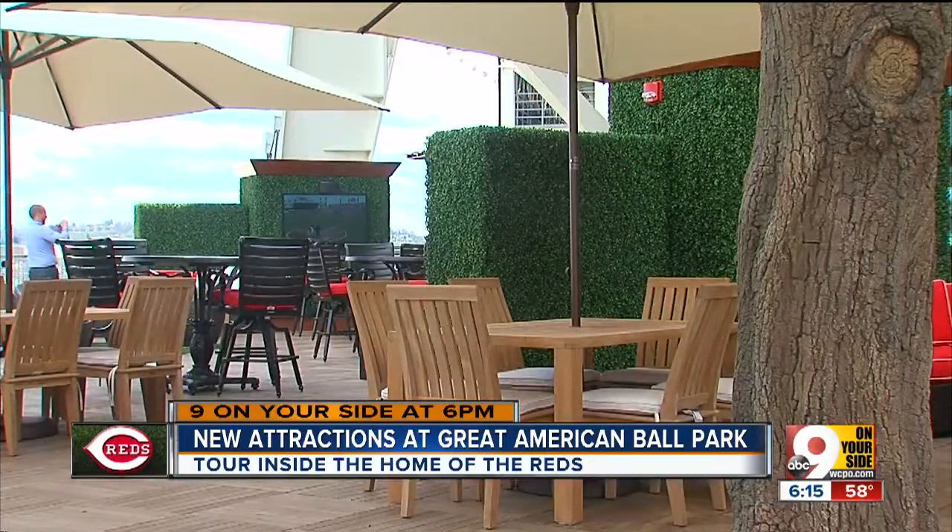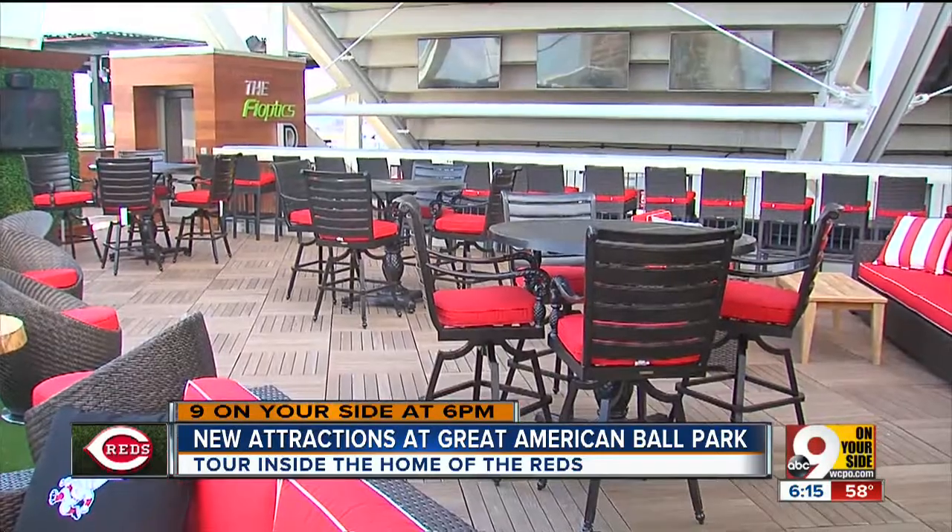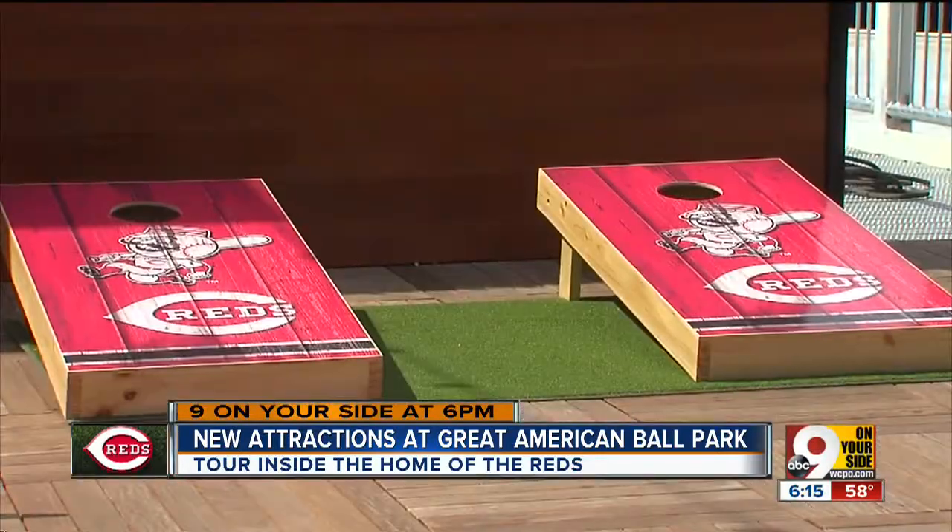$15 gets you in and your first beer. Seating is first come first serve, and for those who like to socialize at the park, there's ping pong and cornhole too.